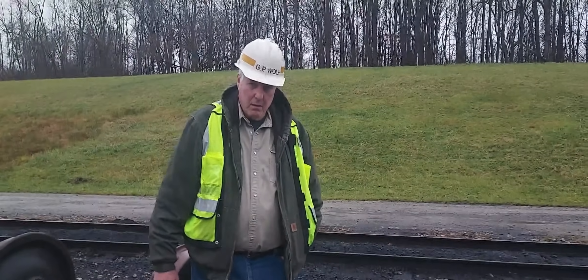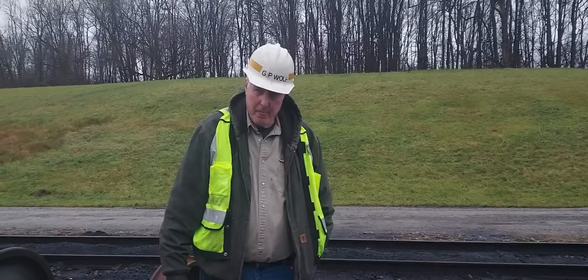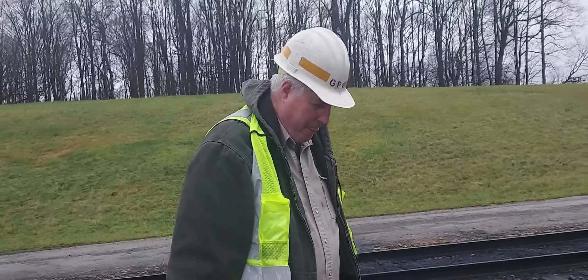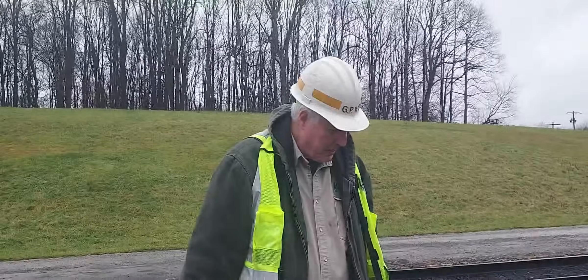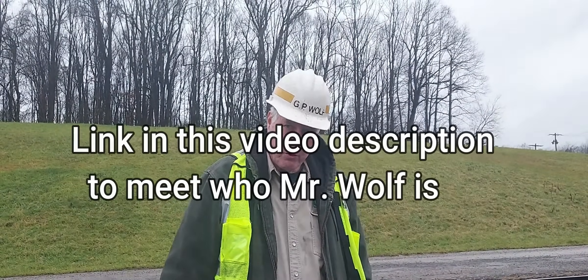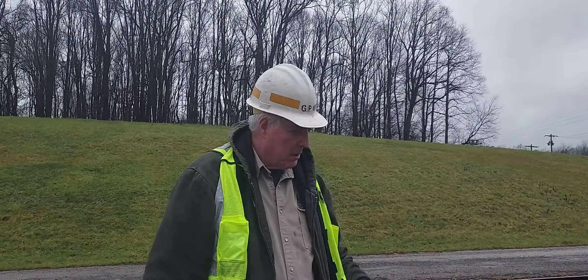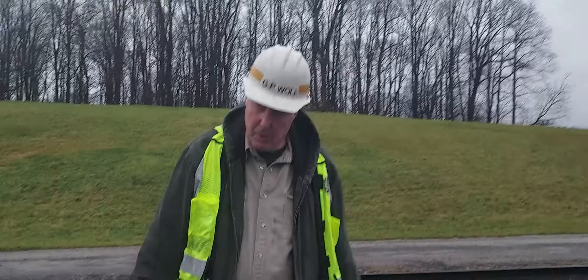Welcome to the show. This is Gary Wolf and we're honored to have him here today. We're going to talk about the different types of freight car trucks, how they behave, what you measure on a truck, how you look for performance issues. There are three or four truck styles here from Barber — a Ride Control, a Ride Master, and a Motion Control.